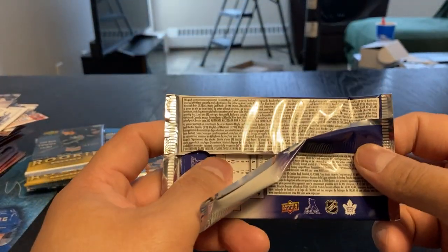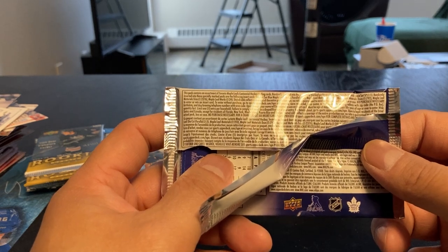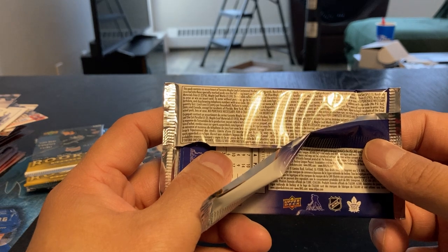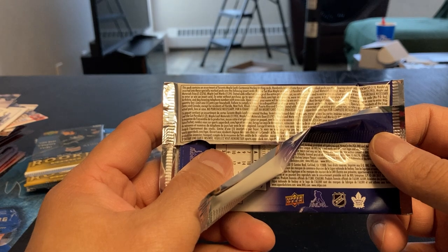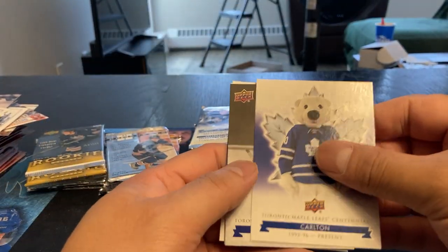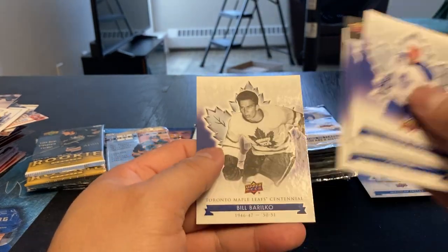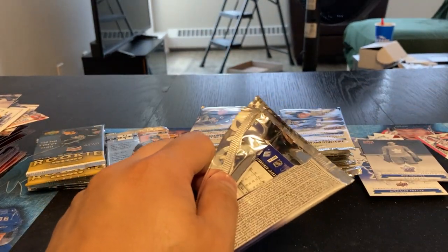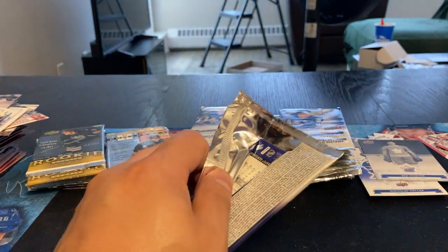King Clancy, Daryl Sittler — oh well, there we go! Hey, we did pull an autograph! Shane Corson — I'll take that any day. I remember Shane Corson more from the Montreal Canadiens, but there we go. That made it a good break. One autograph — what are the odds? Carlton, another Red Horner. Oh, that just made my break there, and it is an on-card auto too, so not like they used stickers on these ones — that's nice.